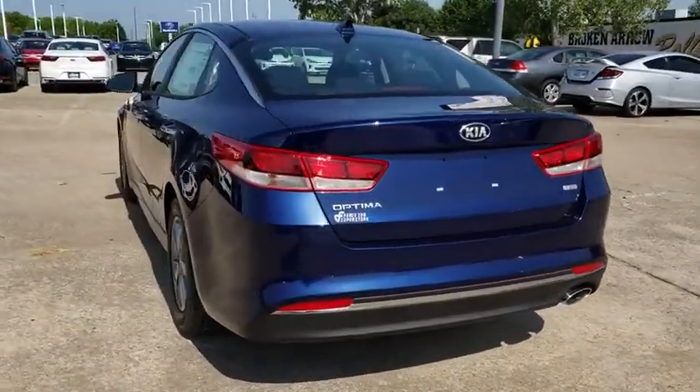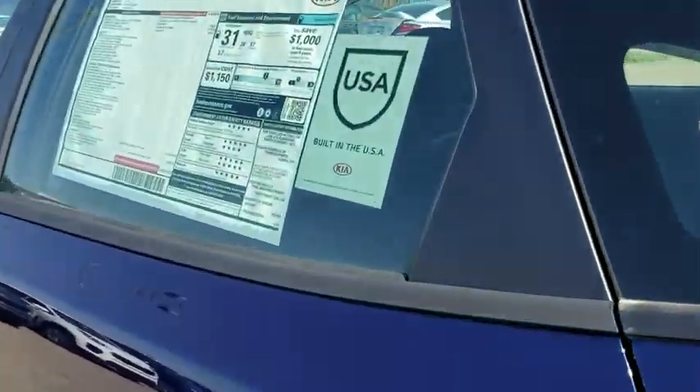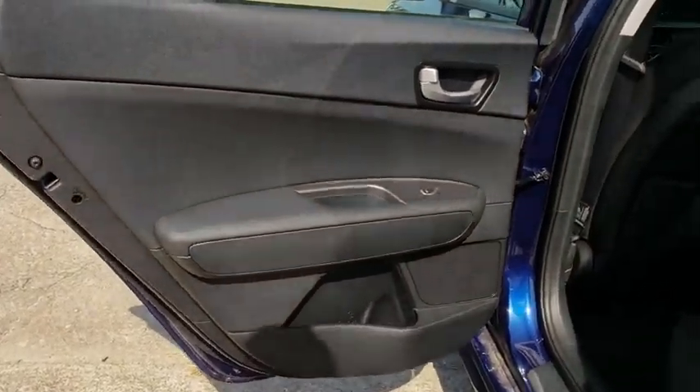Here are some of this vehicle's great options: stability control, keyless entry, traction control, backup camera, steering wheel audio controls, power lift gate, anti-lock braking system.